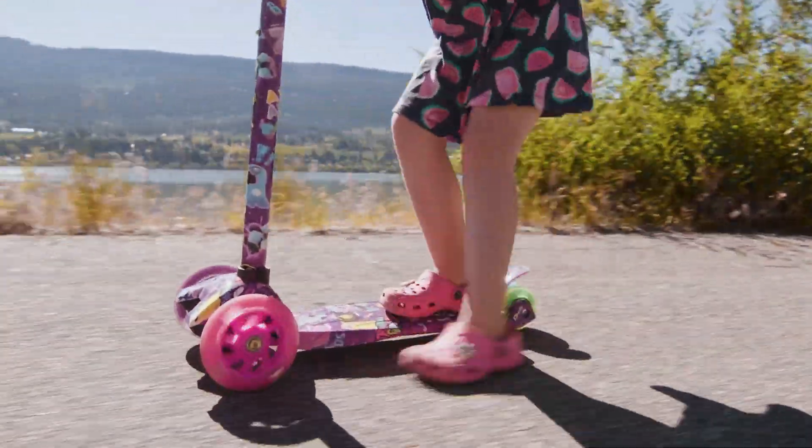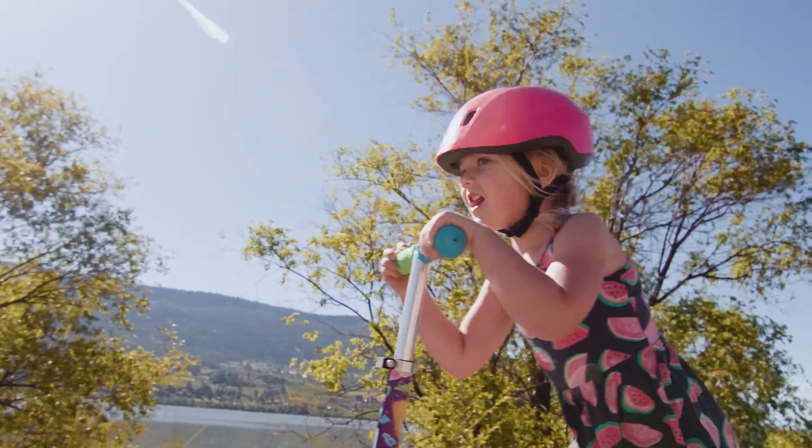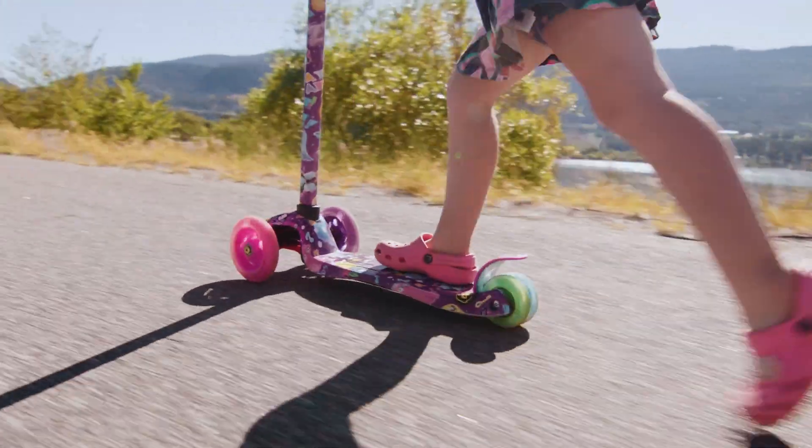Whoa! Look at her go. Go Millie, woo hoo! She's really good. Watch her go — she is so fast. It looks pretty easy, but scootering actually takes a lot of skill. You have to balance and you have to steer. To steer, you move your body from side to side. So if you want to go left, you lean to the left. And if you want to go right, you lean to the right.